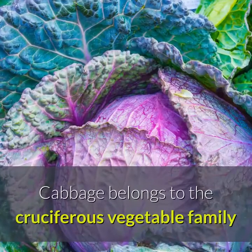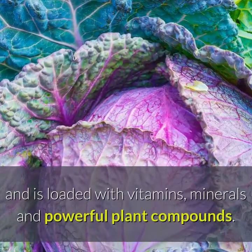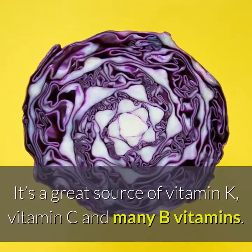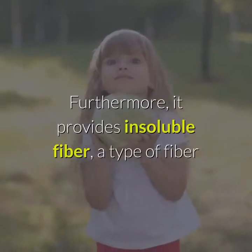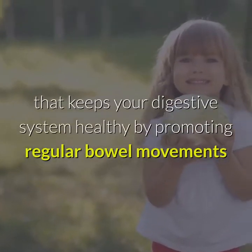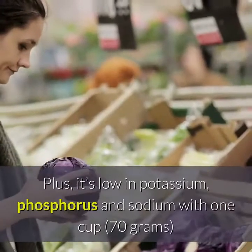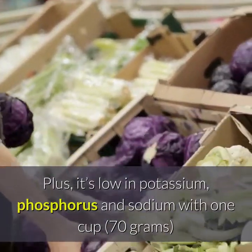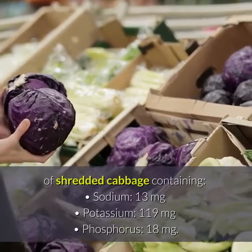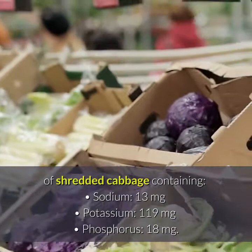Cabbage. Cabbage belongs to the cruciferous vegetable family and is loaded with vitamins, minerals and powerful plant compounds. It's a great source of vitamin K, vitamin C and many B vitamins. Furthermore, it provides insoluble fiber, a type of fiber that keeps your digestive system healthy by promoting regular bowel movements and adding bulk to stools. Plus, it's low in potassium, phosphorus and sodium, with 1 cup of shredded cabbage containing: Sodium 13 mg, Potassium 119 mg, Phosphorus 18 mg.